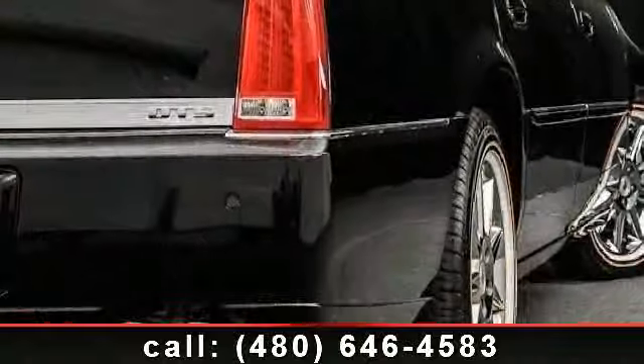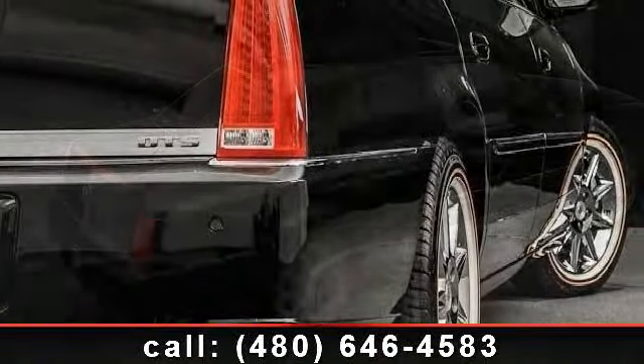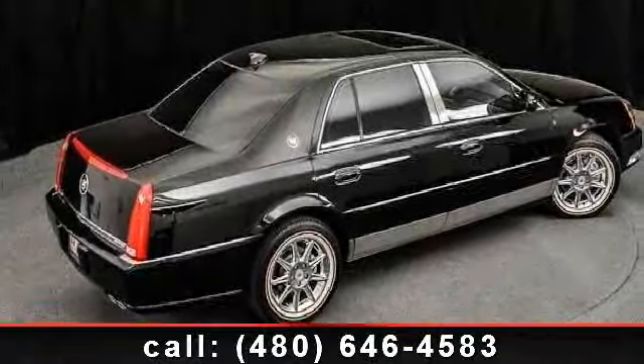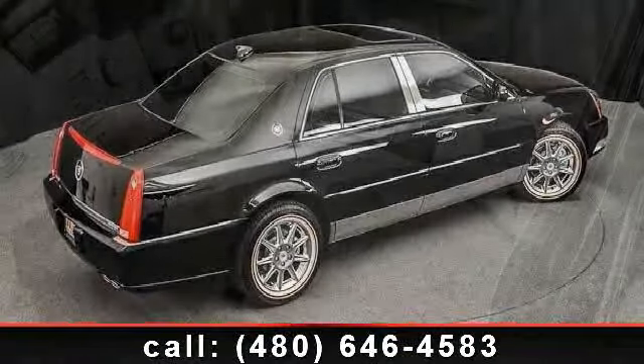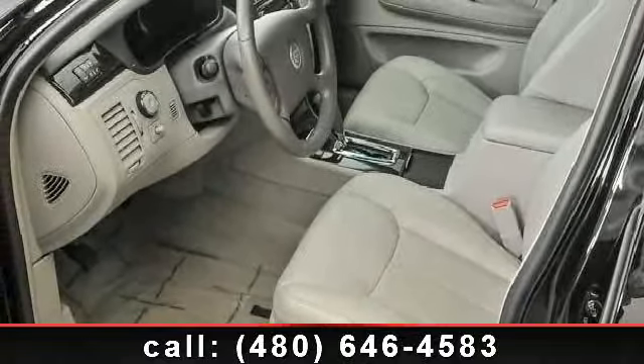Some of the top features included with this vehicle are sun moonroof, remote engine start, seat memory, pass through rear seat, heated front seat, S tires, front performance, front wheel drive, auto dimming rear view mirror, and telematics.